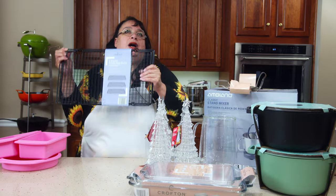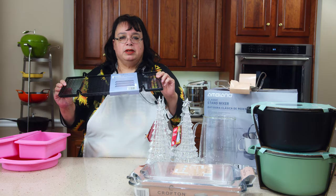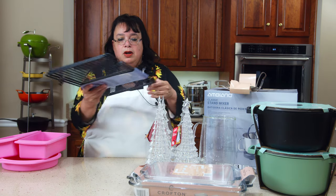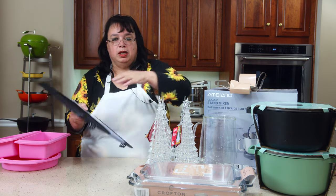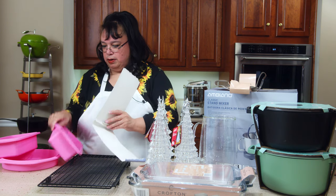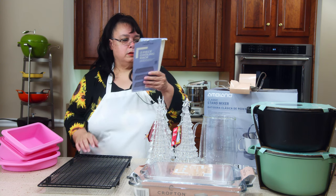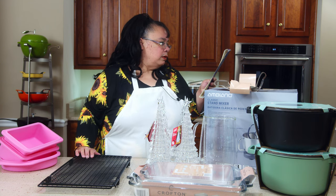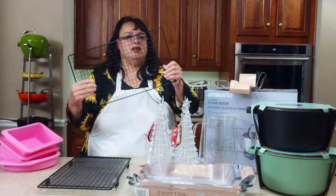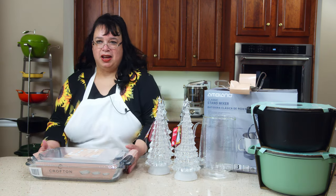I also got these cooling racks. I really love my Pampered Chef cooling racks, but there are times I want to put one of these on a sheet pan — maybe I'm frying something and want to put it on here, or I've dredged some chicken. These are dishwasher safe, and I'm actually not sure if these are oven safe or cooling racks only. I think these were like four bucks.